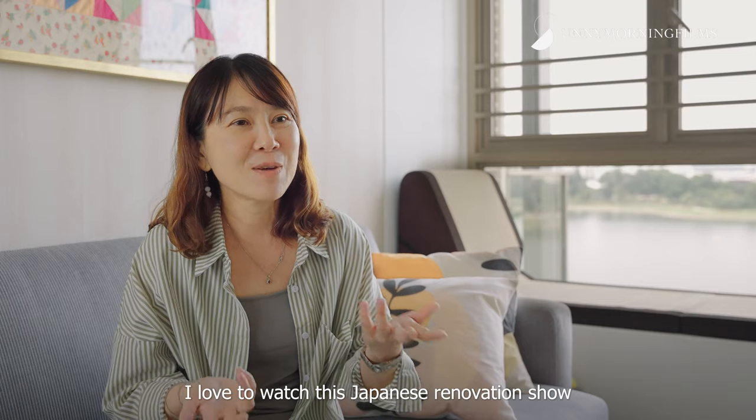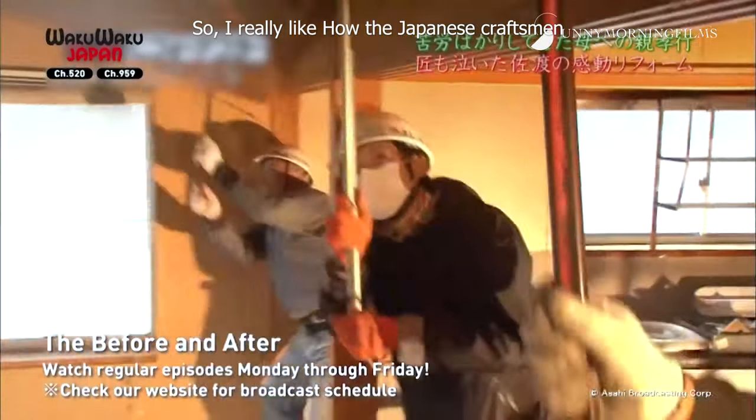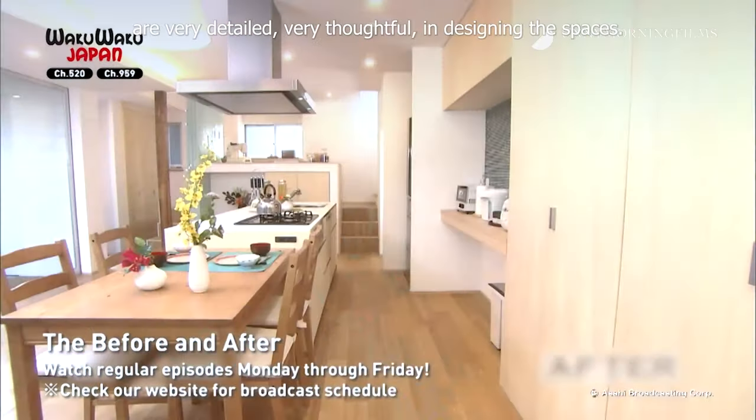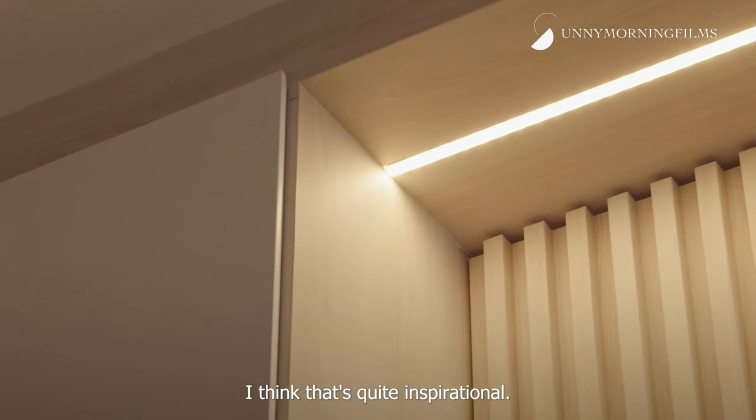I love to watch this Japanese renovation show called Before and After, so I really like how the Japanese craftsmen are very detailed, very thoughtful in designing the spaces. It's not just about putting a nice piece of furniture and looking aesthetic. I think that's quite inspirational.